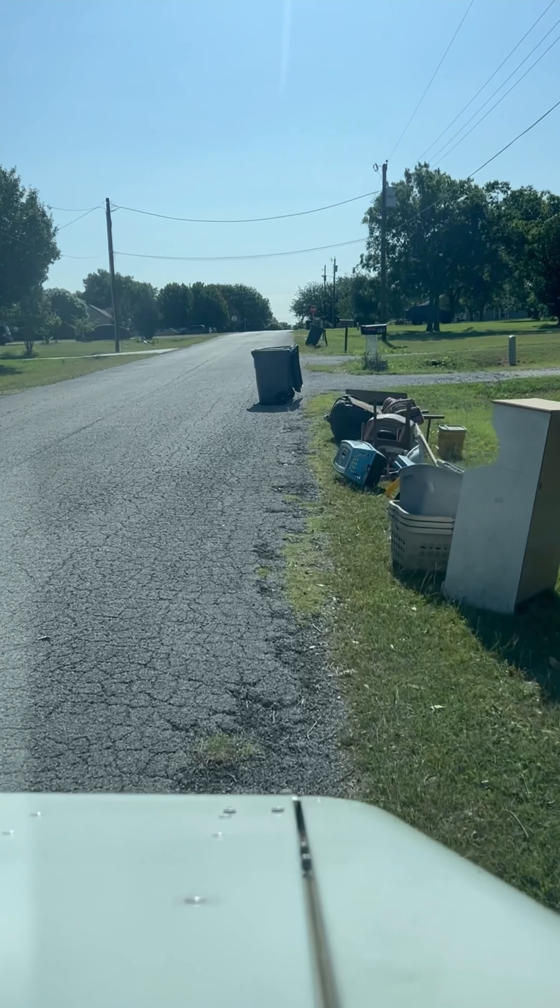I'm a delivery driver that picks up things on my route to flip for money. Just out here on the route — hit the jackpot.